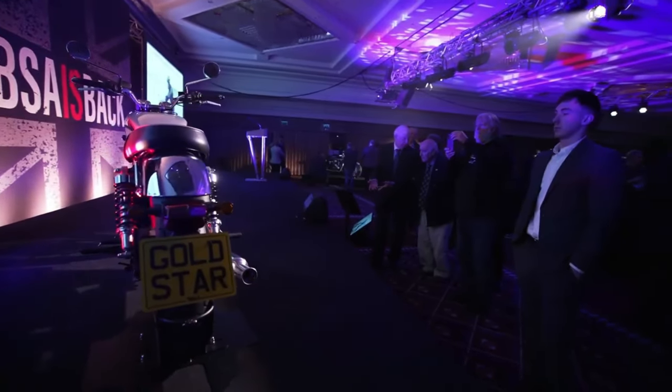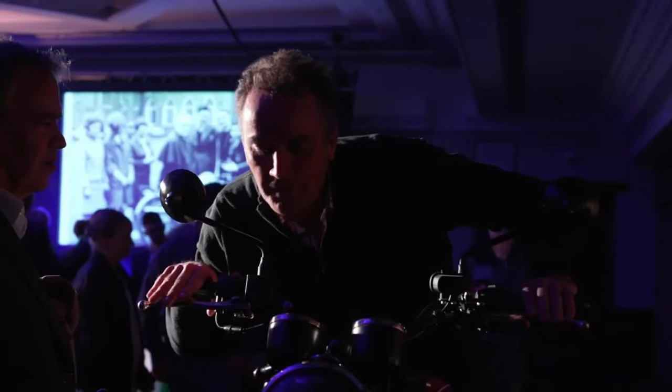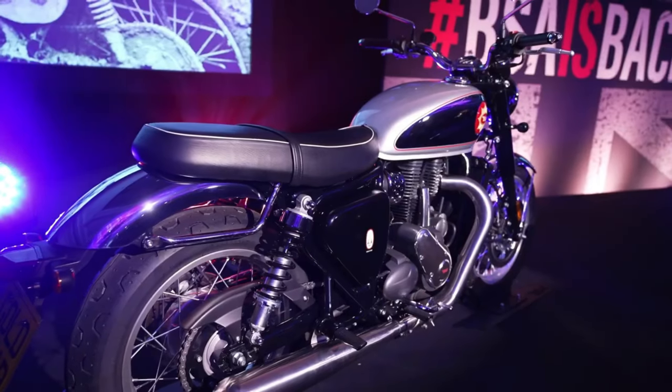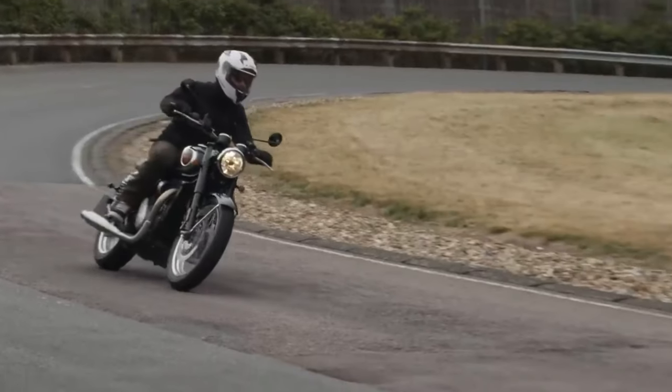In summary, we believe that the eventual Gold Star B65T could become the real success of the reborn BSA — classic and elegant aesthetics, ease of use, mechanical reliability of a modern motorcycle, and undoubted vintage charm.